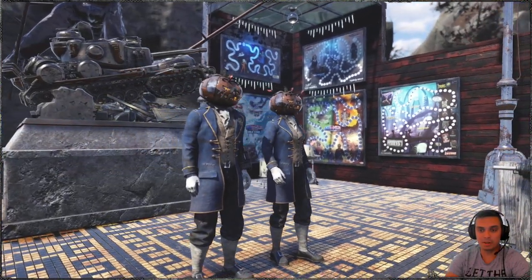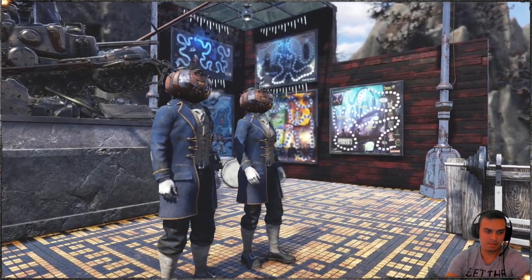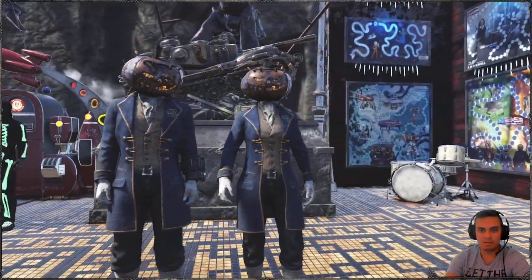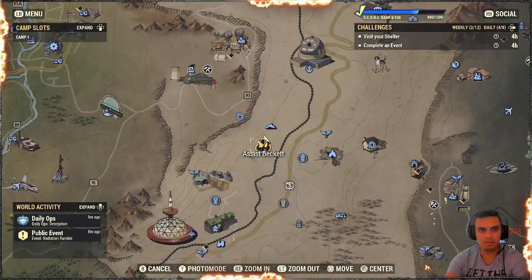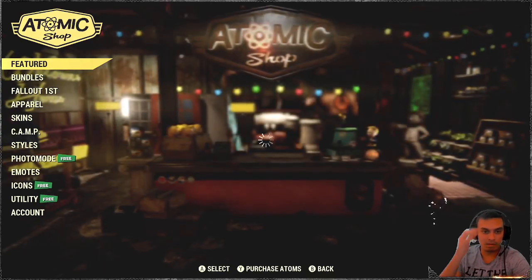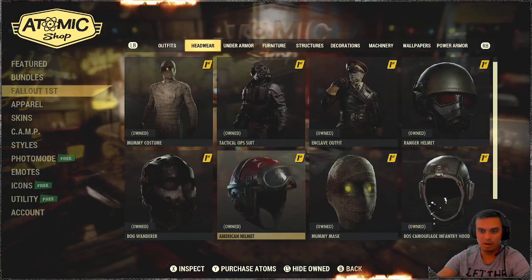In this video, we're going to take a look at the Fallout 1st outfit that we got on September 8th — yeah, it was yesterday, 2021. So once again, this is a Fallout 1st item, so in order to acquire this item, you will need a Fallout 1st subscription. You'll need to navigate to your Atomic Shop and afterwards navigate to the Fallout 1st menu and pick it up.